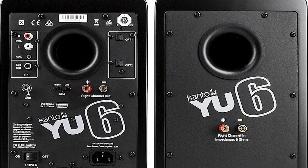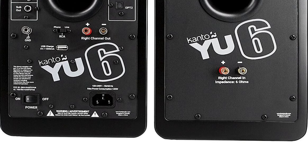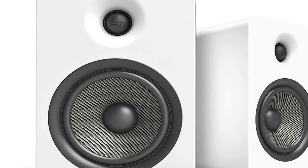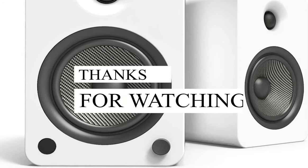In conclusion, the Kanto U6 powered bookshelf speakers stand out for their excellent sound quality, easy streaming capability, vinyl-ready design, and power-efficient features. They offer a superior audio experience that's easy to control and enjoy. And with that, we come to the end of our review.